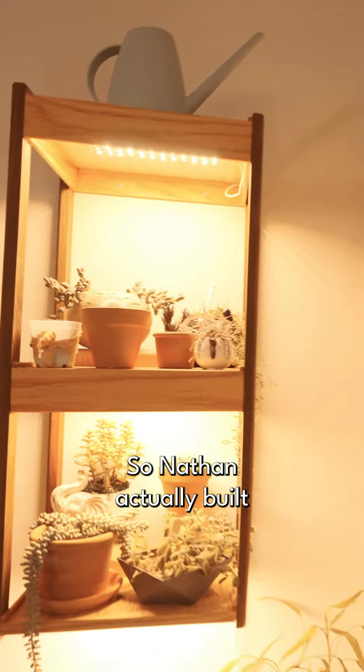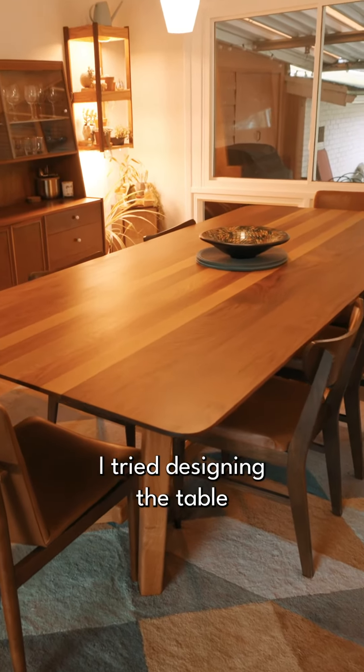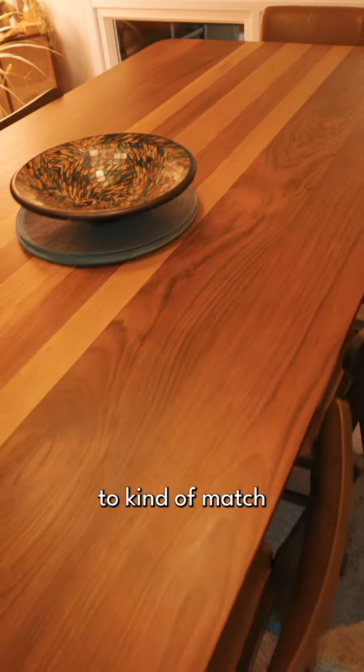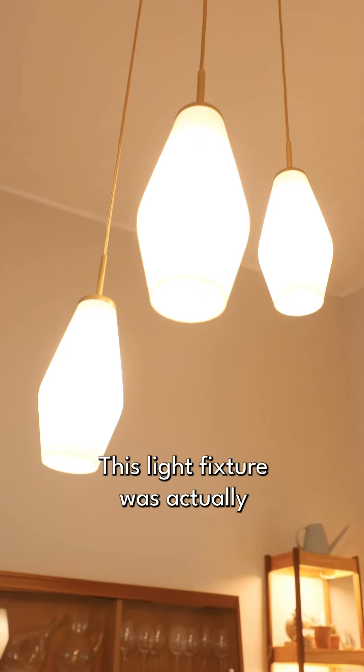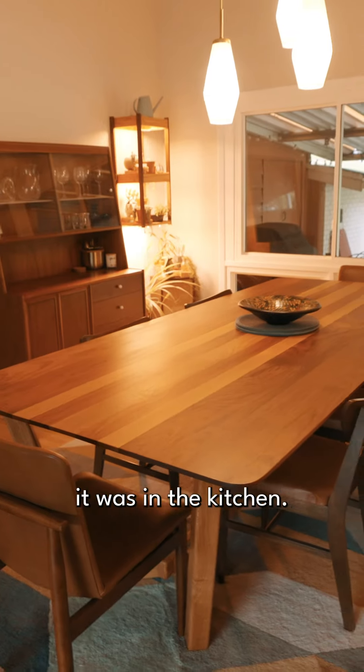Nathan actually built this massive dining table. I tried designing the table to kind of match the wood tones of the floor and the banister. This light fixture was actually original to the house, but it was in the kitchen.